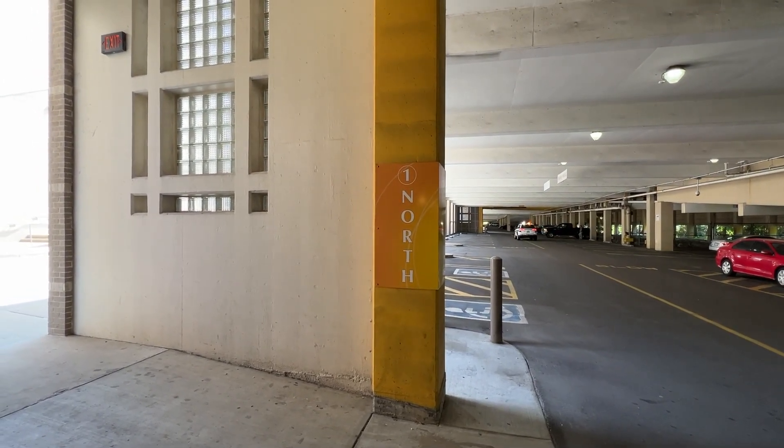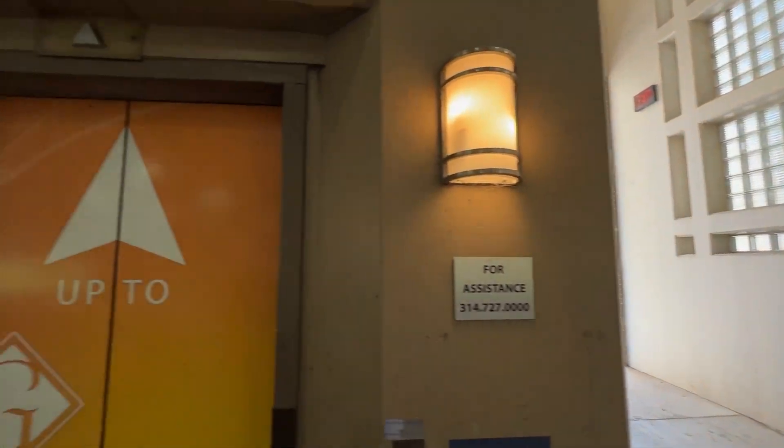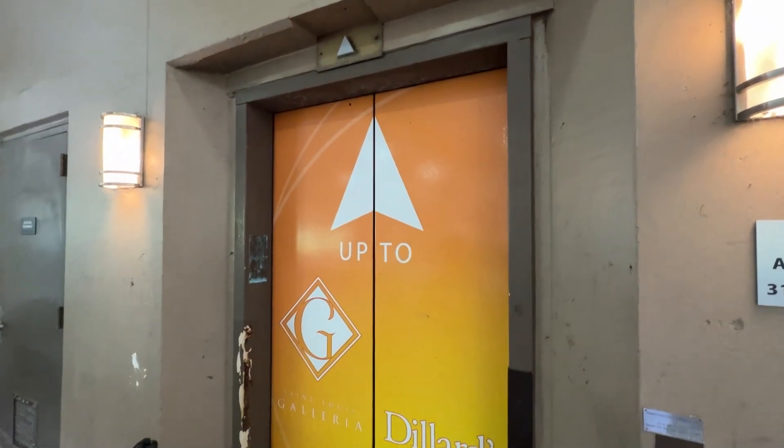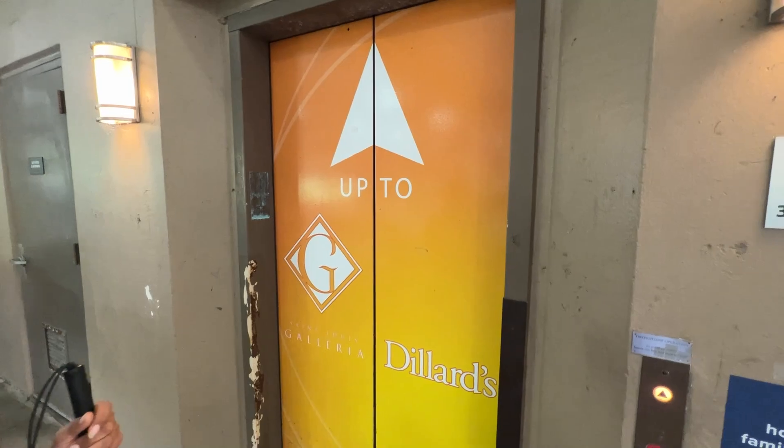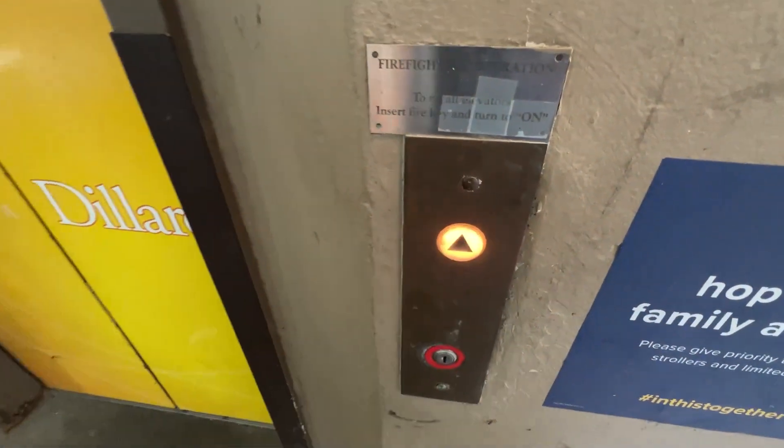All right, we are here at the St. Louis Galleria North Garage, and this elevator is acting wonderful. So we're gonna take a ride on it. This is the Westinghouse.